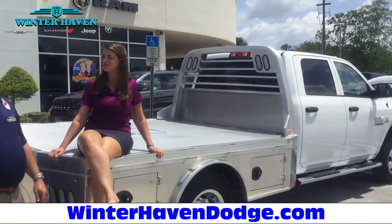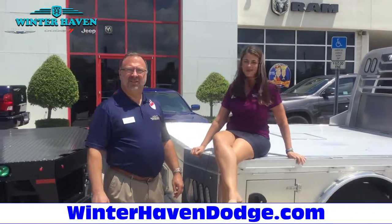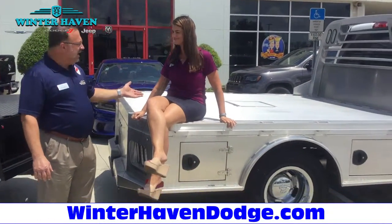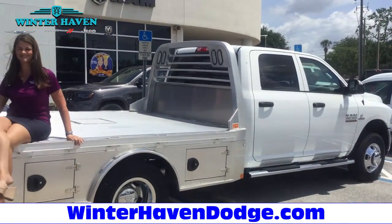Hi, I'm Sharon and I'm hanging out on one of our commercial trucks with our commercial sales manager Phil Morton from Dodge Chrysler Jeep Ram of Winter Haven. This is one of our Ram 3500s with the legendary Cummins turbo diesel. It has a nine and a half foot aluminum rancher body with built-in skirting and four toolboxes.